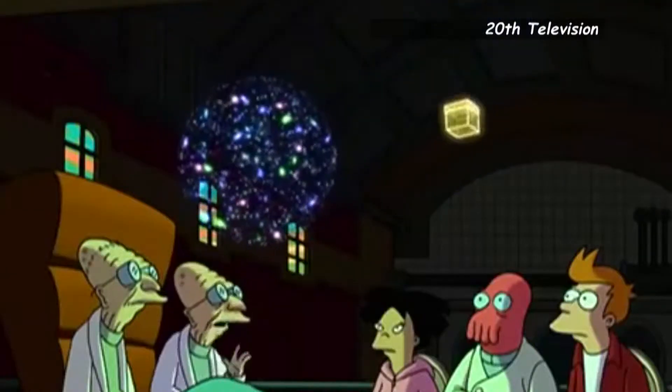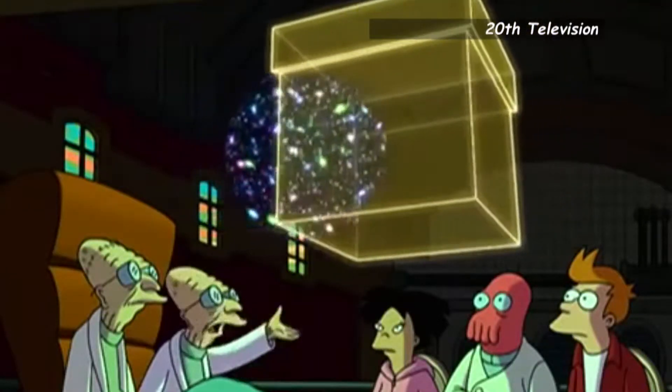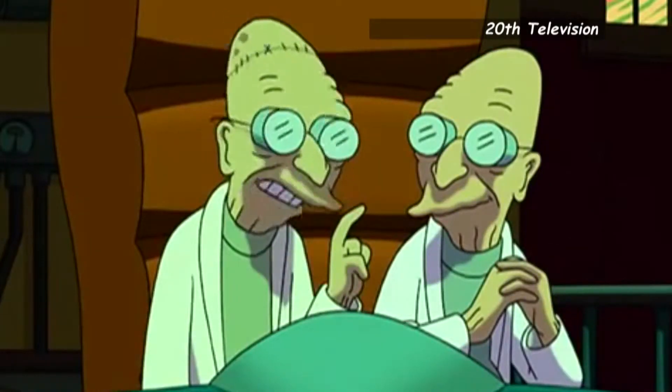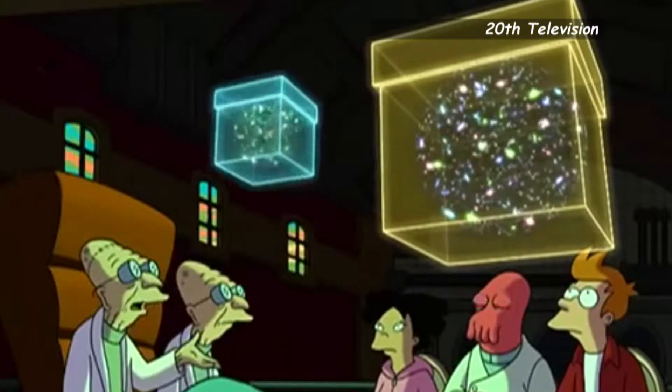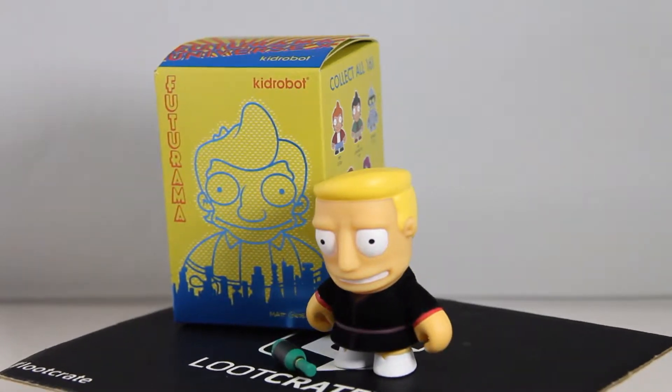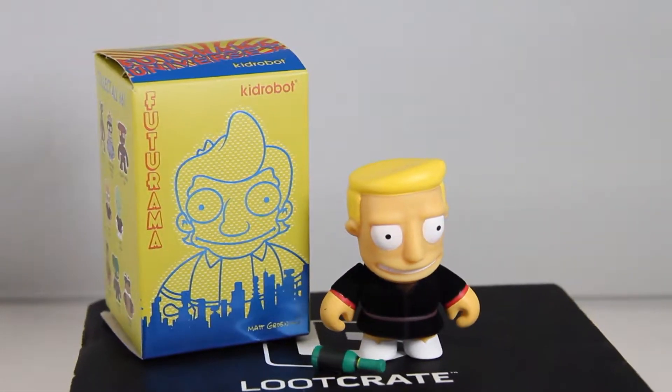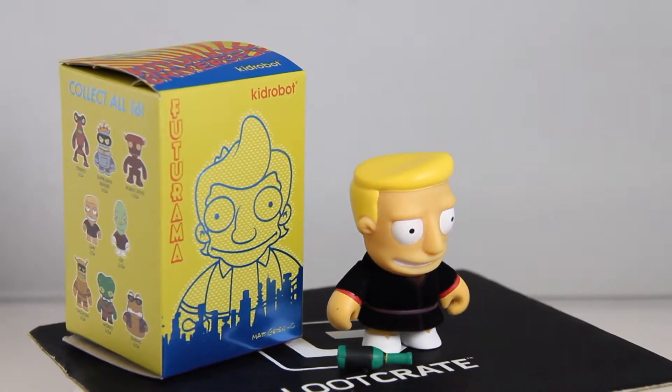Let's see who I got. It's Zap in his bathrobe — it's actually a fuzzy bathrobe, so it actually feels really nice.